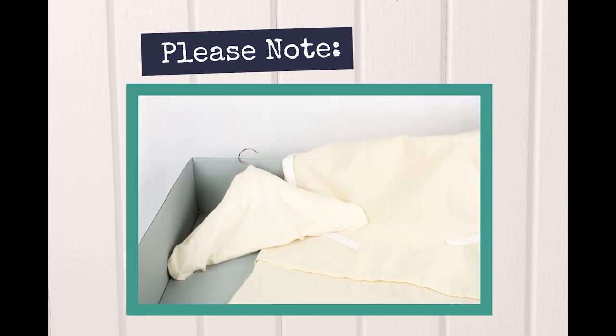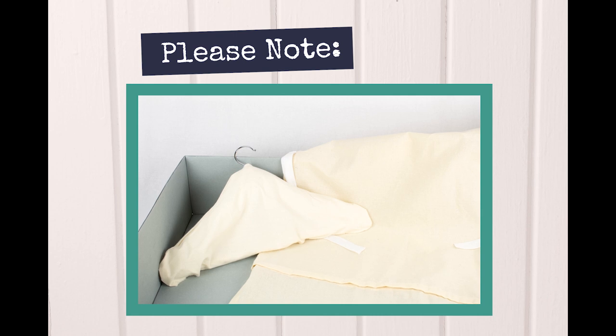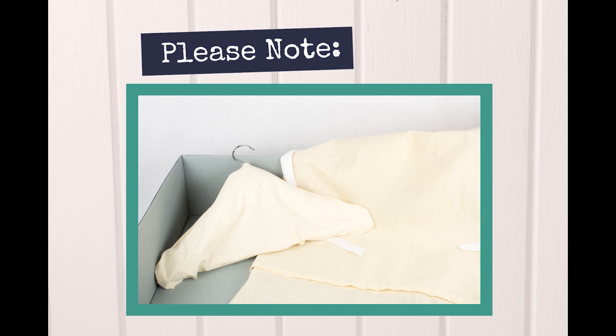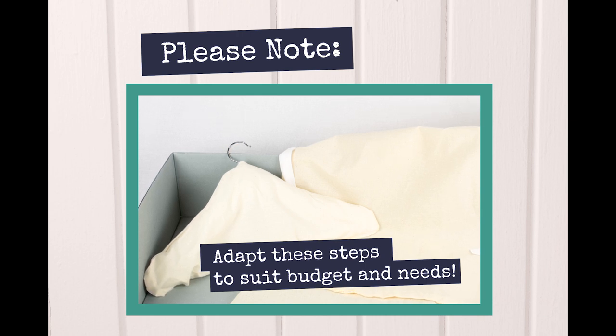It is highly important that you use the approved materials in this video for long-term preservation of your garments, as certain types of woods, metals, paper, and other materials emit pollutants that cause yellowing and embrittlement of fibers. It is not necessary to use all of the materials in this video and you may wish to adapt your storage environment to suit your budget or needs. By following the suggestions for environmental controls, you can still slow down the process of deterioration in textiles.